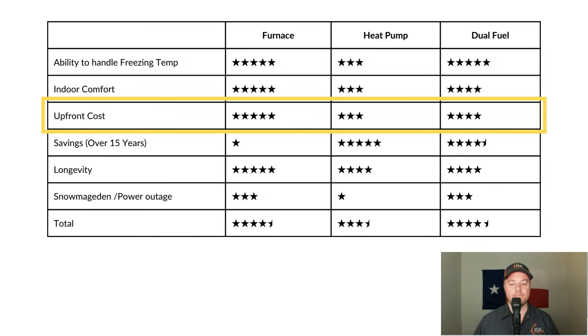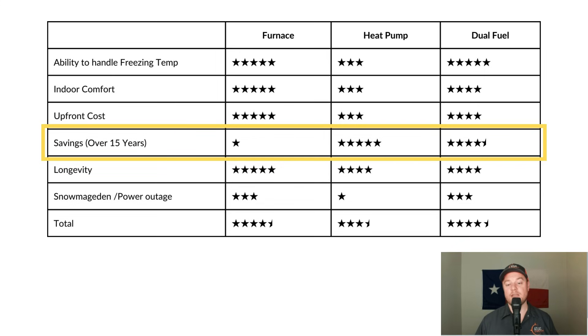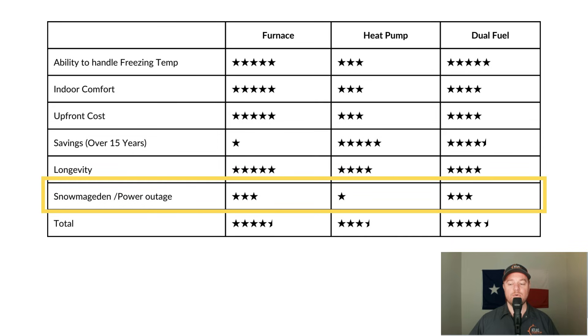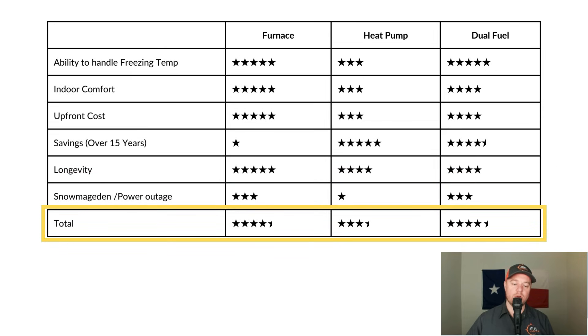For upfront cost, the furnace is cheapest, the heat pump is most expensive, and dual fuel is in between. For savings, there are little to no savings replacing a furnace with a like-for-like 80% furnace. Using a heat pump generates quite a bit of savings, and dual fuel is rated slightly lower than the heat pump since I'll periodically use the furnace. For longevity, the furnace has the longest life expectancy; the heat pump and dual fuel will be slightly shorter. In a snowmageddon or power outage scenario, a furnace or dual fuel can be hooked up to a small generator and keep running, but you're out of luck with a heat pump. Overall: the furnace performs better in almost all categories except savings; the heat pump performs worst in most categories but excels in savings; and dual fuel gives you the best of both worlds. Final ratings: furnace — 4.5 stars, heat pump — 3.5 stars, dual fuel — 4.5 stars.